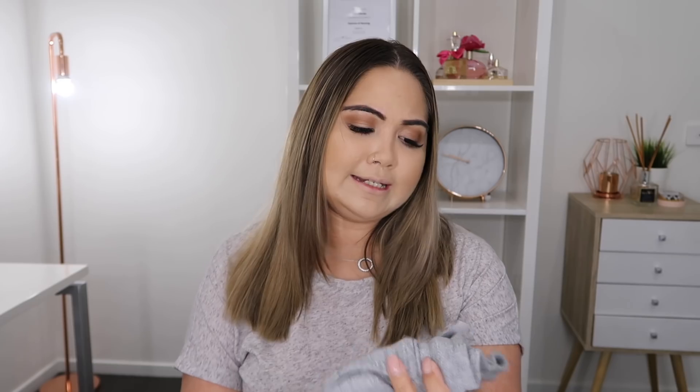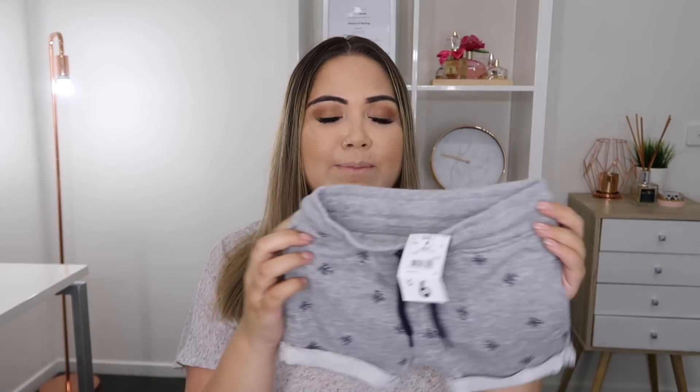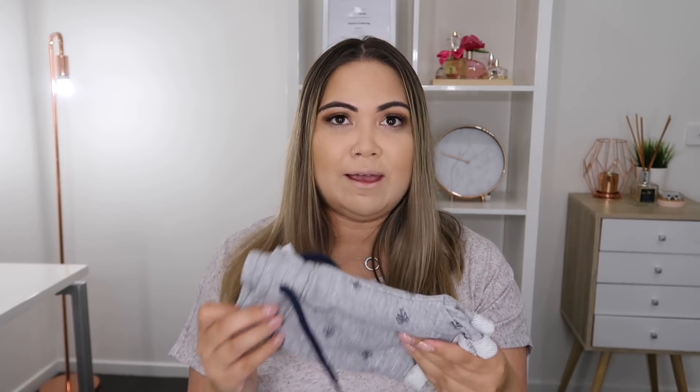I also picked up a couple of pairs of these print knit shorts — these were only $6. My son wears these quite a lot because they're really comfortable and durable. It's like he can wear them when he's running around and I know he's going to feel comfortable in them. I'd put these on days where it is a little bit cooler rather than the hot days — they're perfect for everyday wear.